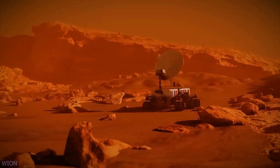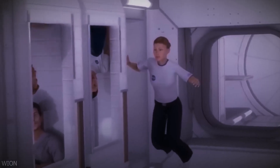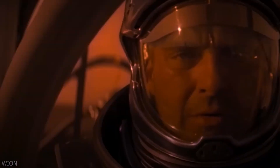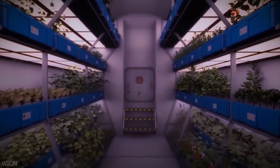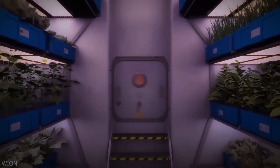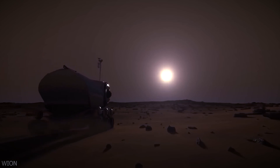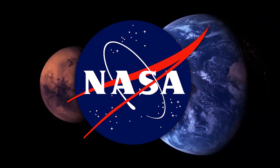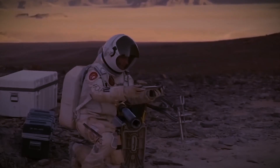Furthermore, the simulated Mars habitat mission allows for the testing and refinement of technologies, equipment, and systems that would be vital for sustaining human life on Mars. It offers an opportunity to develop and optimize life support systems, efficient waste management solutions, and innovative approaches to resource utilization, such as recycling water and growing food in space. The knowledge gained contributes to the broader objective of sending humans to Mars, enabling NASA and other space agencies to refine their plans, develop robust protocols, and enhance the safety and success of future manned missions to the Red Planet.